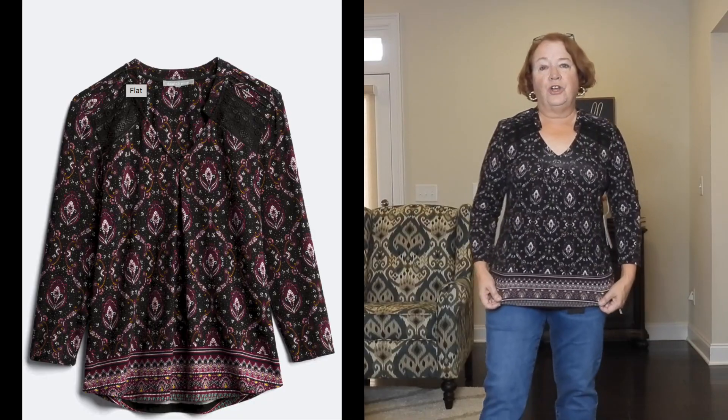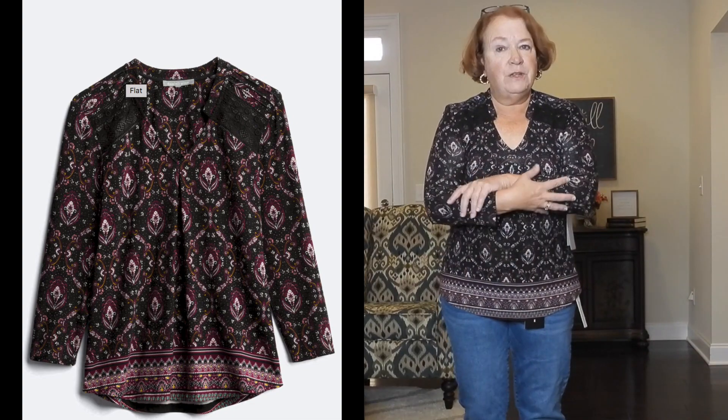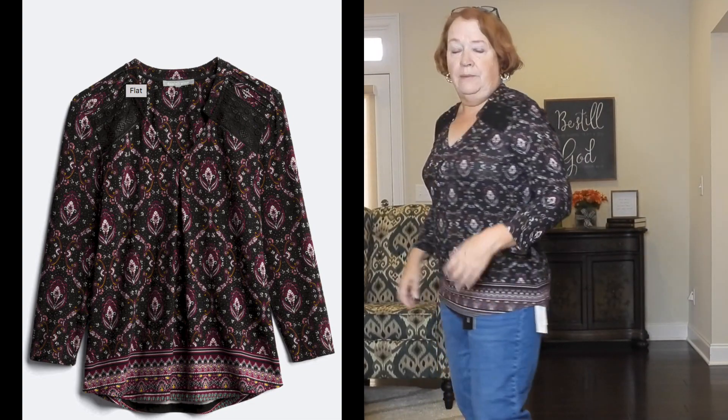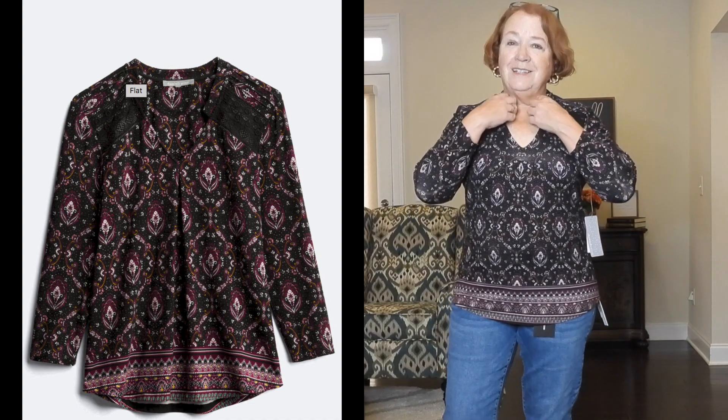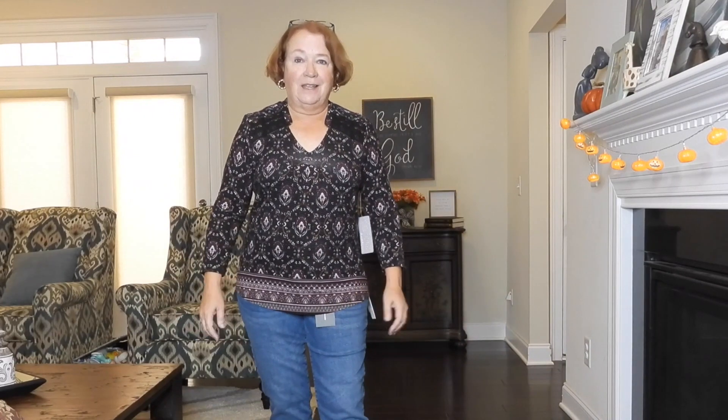Here's the other shirt, and there's a lot to like about it. I love the print — it feels really nice and I think it's really cute. What I don't love is the neckline — it kind of gathers up here and I'm just not crazy about it. Everything else about the shirt I love.